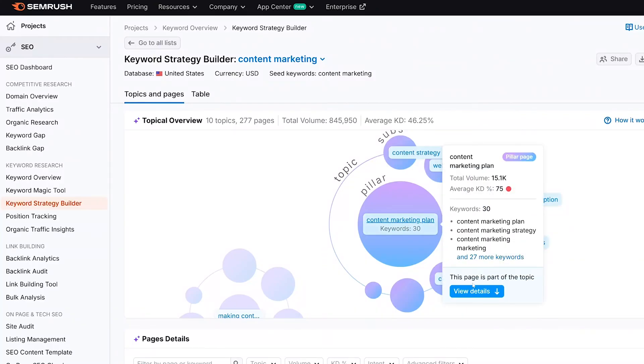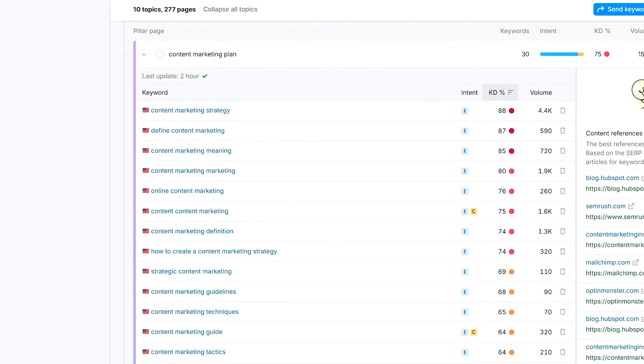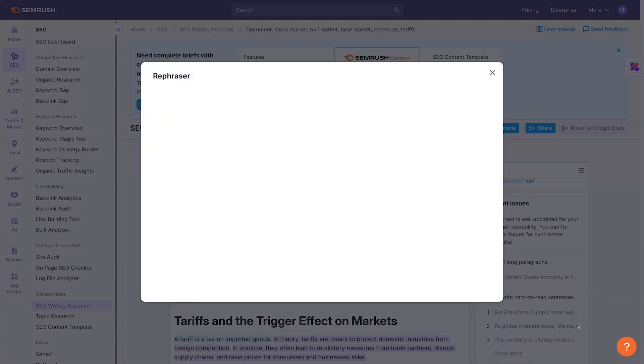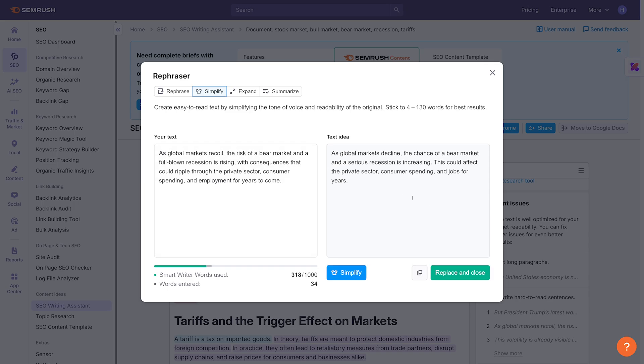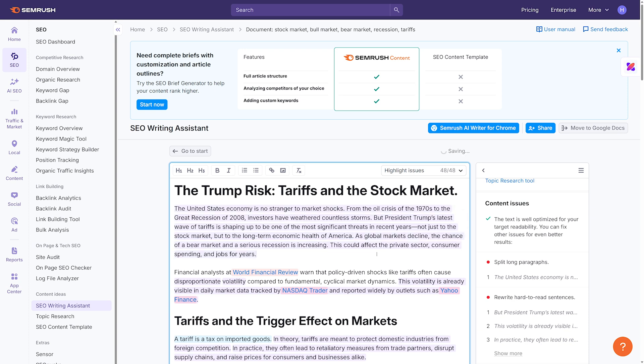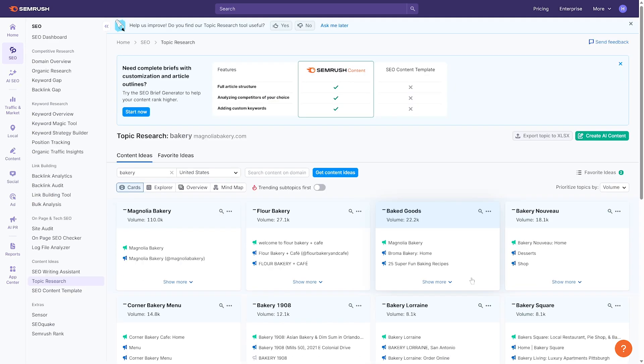There are a few other tools worth quickly mentioning. The Keyword Strategy Builder uses AI to group up to 10,000 keywords into a structured page plan, showing you what to create and how to organize it. The SEO Writing Assistant now includes AI-powered writing tools like a rephraser, a compose feature, an AI prompt assistant, and even a smart co-pilot that suggests edits in real time. There's also Topical Authority, which uses AI to assess how credible and relevant your domain is within specific topic areas.